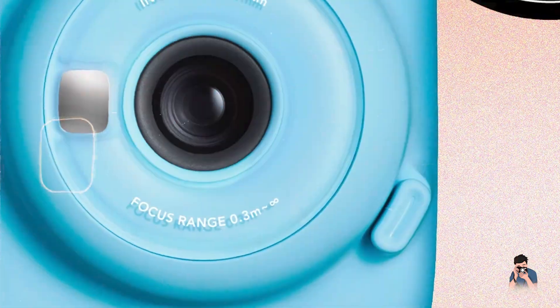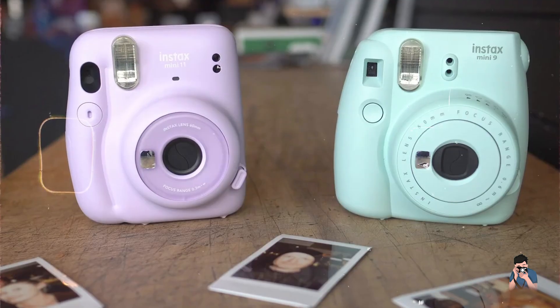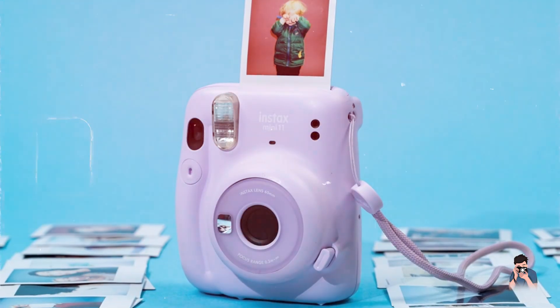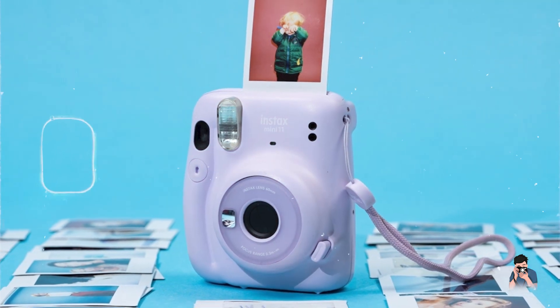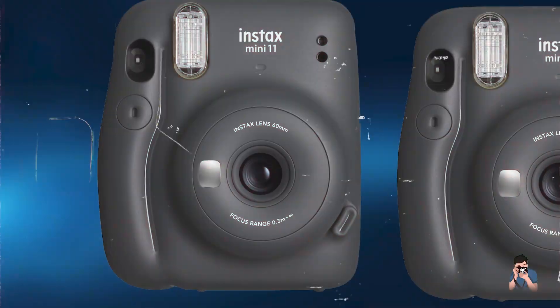Usability: the Fujifilm Instax Mini 11 is designed for simplicity with automatic settings and one-touch operation. It features a high-key mode for softer impressions and includes a wrist strap for secure handling. The camera is lightweight and easy to carry for everyday use.